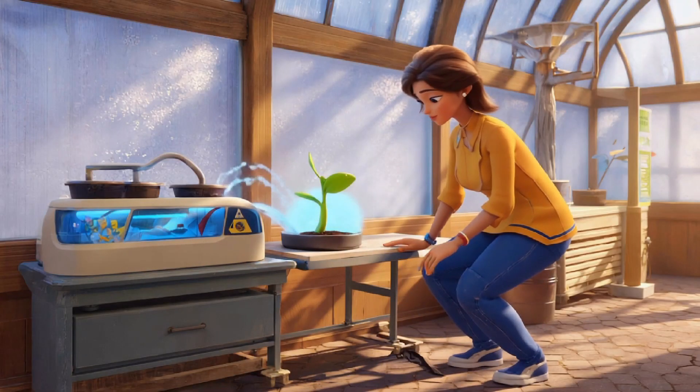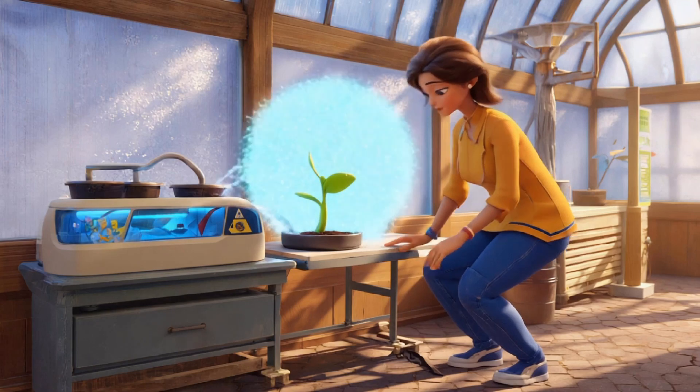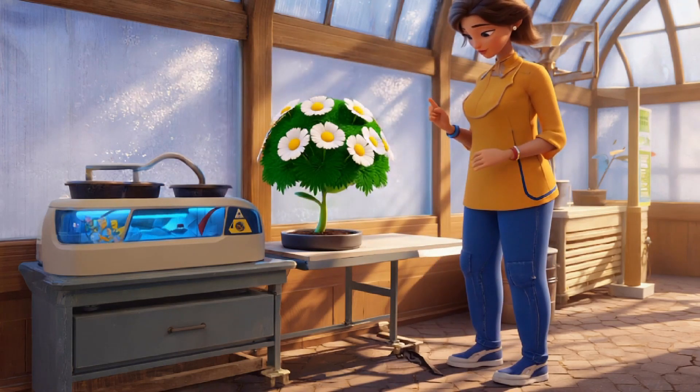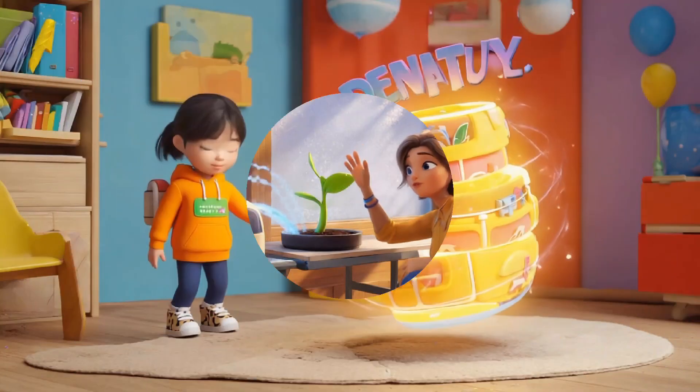Oh, the plant's getting too much water. But no worries, I quickly adjust the settings. Now it grows at the perfect pace with beautiful flowers and green leaves.